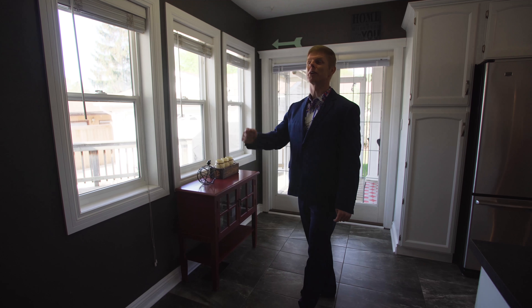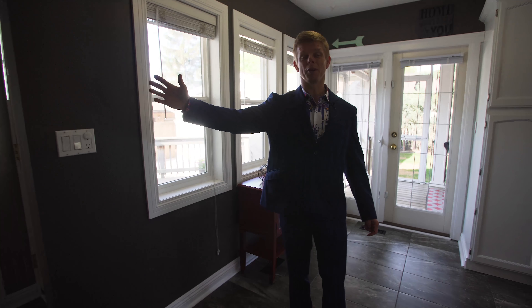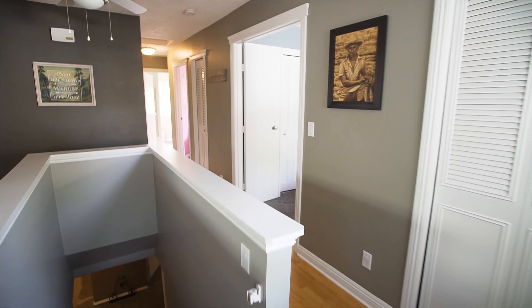Speaking of exploring, why don't you go ahead and explore the rest of this beautiful main floor, and I'll see you downstairs.